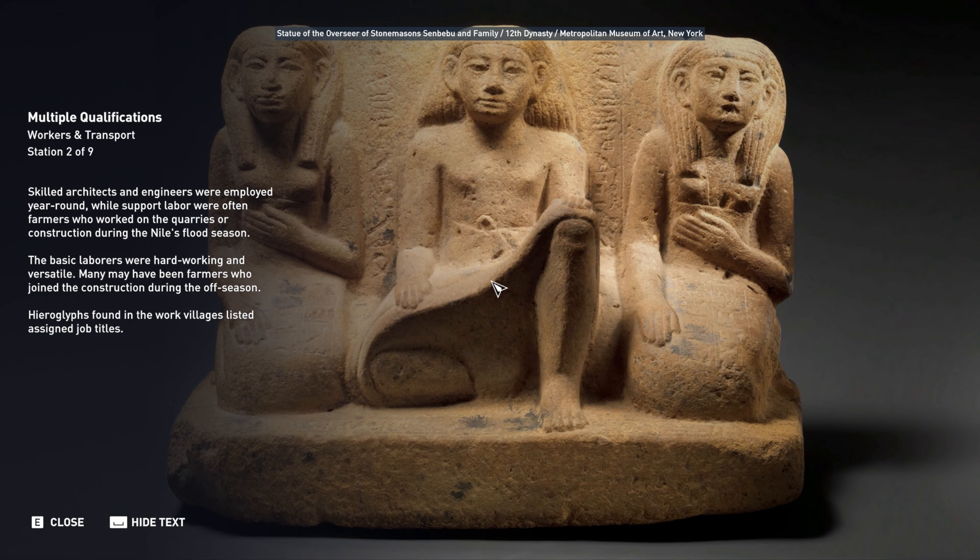The basic laborers were hardworking and versatile. Many may have been farmers who joined the construction during the off-season. Hieroglyphs found in the work villages listed assigned job titles.